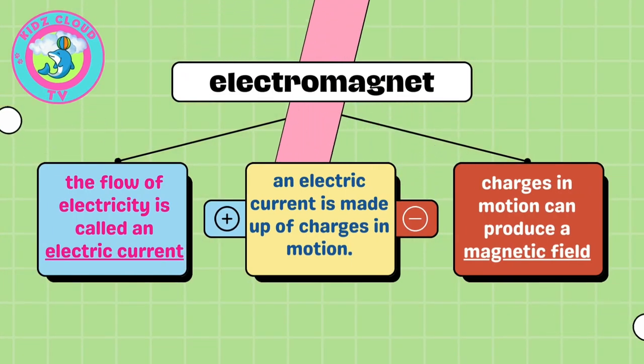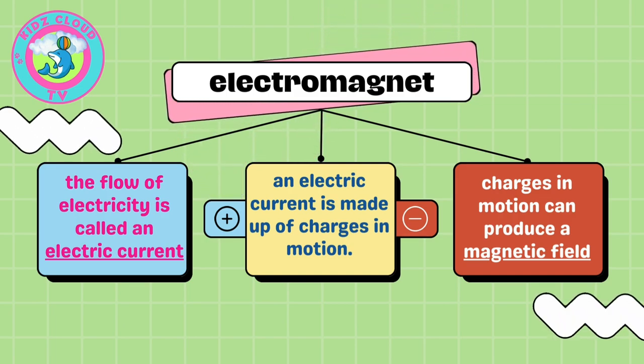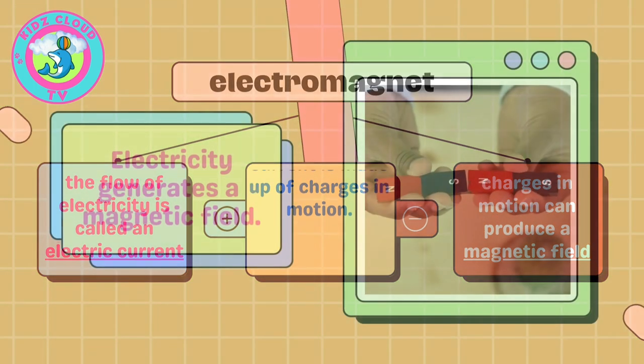An electromagnet involves the flow of electricity, which is called an electric current. An electric current is made up of charges in motion, and charges in motion can produce a magnetic field.